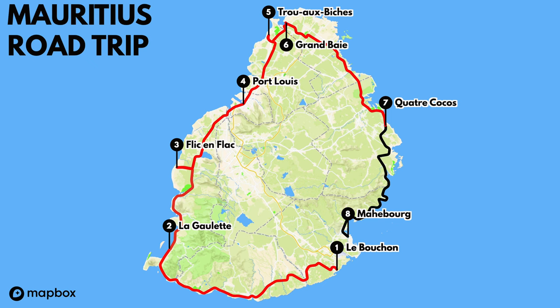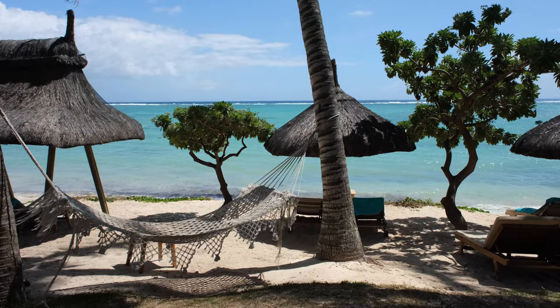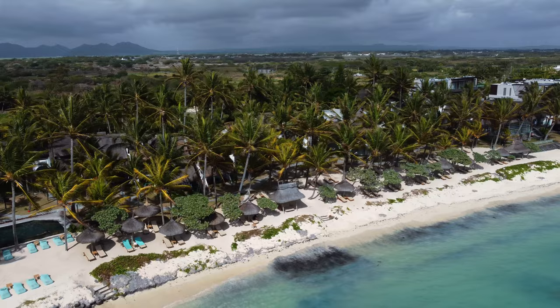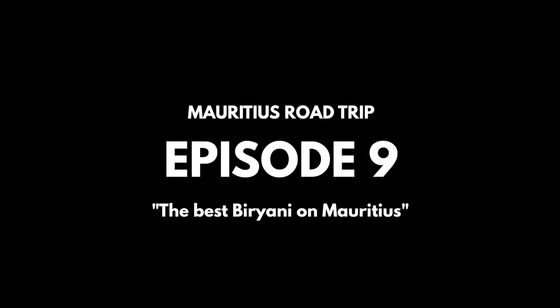It's a sad day — our time on Mauritius is coming to an end. We're flying home tomorrow, which means today is our last day. We haven't shown you much of the east coast yet, mainly because we've been lying at the beach and it wasn't that interesting to film. We still have one day left and we're heading to Mahébourg — we're still not sure how to pronounce it, so we'll ask once we're there.